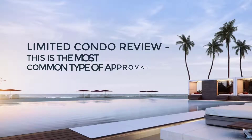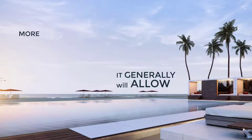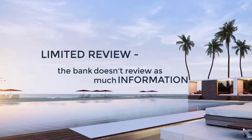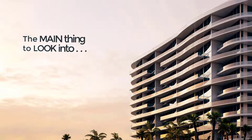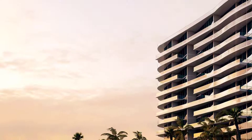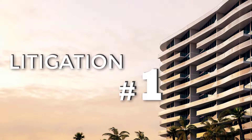The limited condo review is the most common type of approval that lenders use when financing condos with a conventional loan. It generally allows more condos to be eligible for financing. With a limited review, the bank doesn't review as much information as with a full review, so more condos can be approved. The main thing to look into is whether the condo is involved in any litigation, which is by far the number one reason a condo will be ineligible.